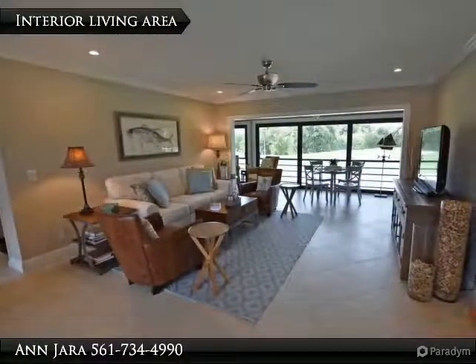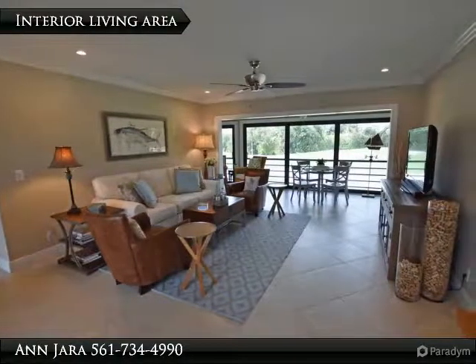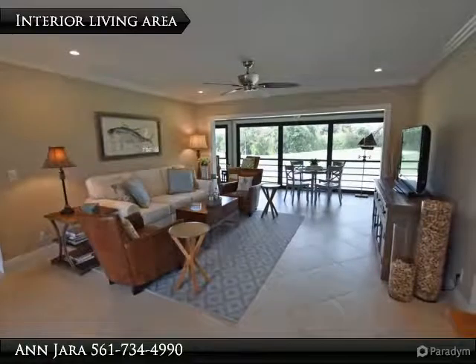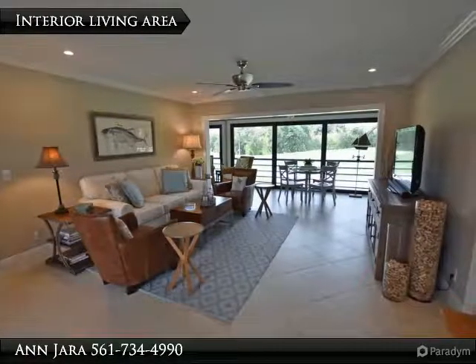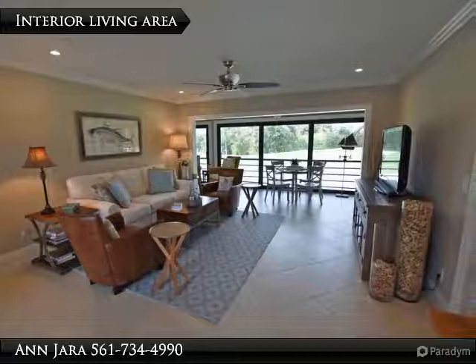Dining area has raised ceiling and wet bar with wine cooler. Master bedroom and bath with grey cabinets, granite counters, walk-in shower and large walk-in closet. Guest bath also has grey cabinets and tub shower combo.